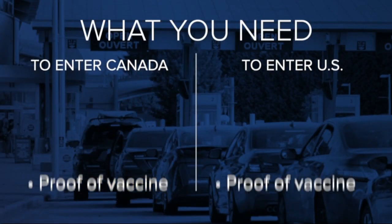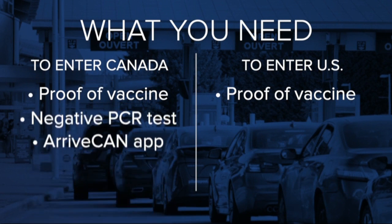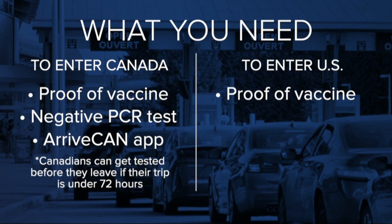Here's what you need to know. Canadians must show proof of vaccination to get into the United States, which includes the ArriveCan app. But to go back home, they need a negative PCR COVID test. That's not covered by insurance in Canada, so travelers will have to cover the cost themselves. Canadians can get tested before leaving home if their visit to the U.S. is under 72 hours long.